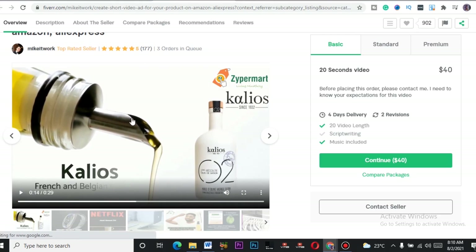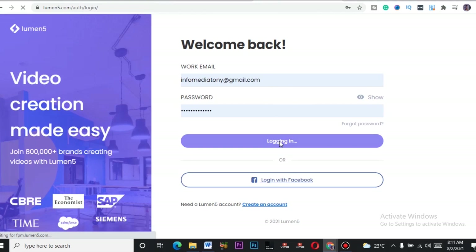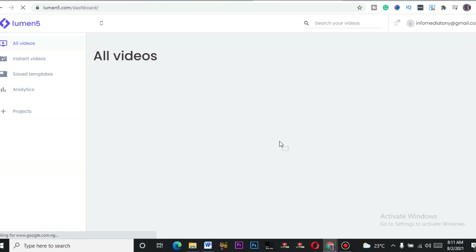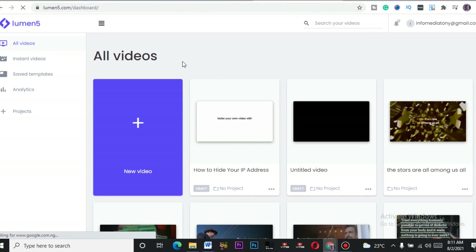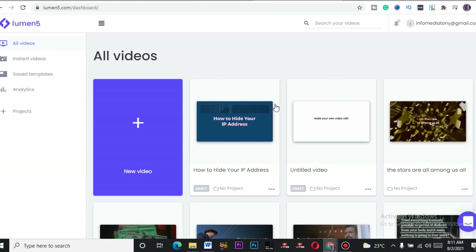You can get this done in under three minutes. To deliver an order you get on Fiverr, go to a website called Lumen5 — lumen5.com. Make sure you register. Visit it on your desktop, not on your phone — it won't function well on your phone. Once you log in, you'll see your dashboard.